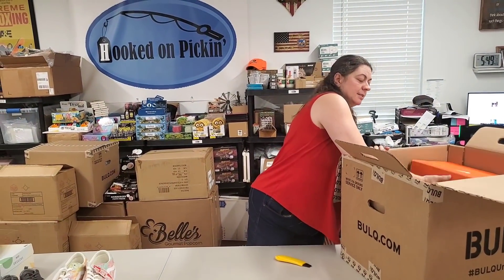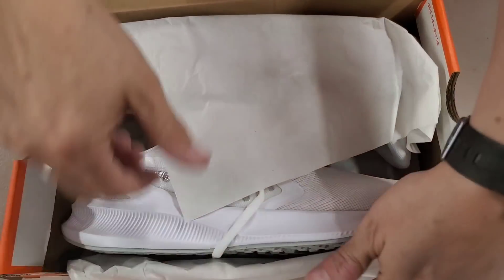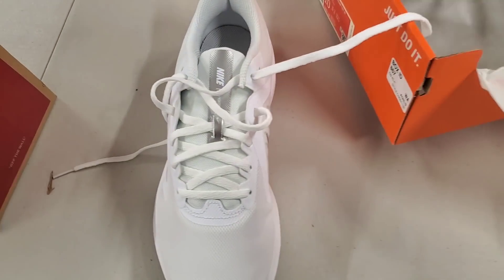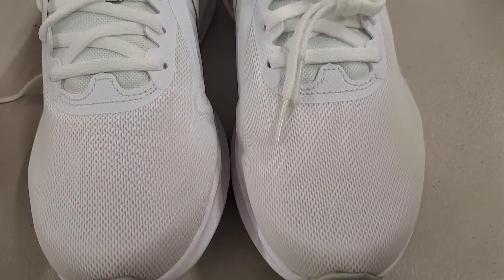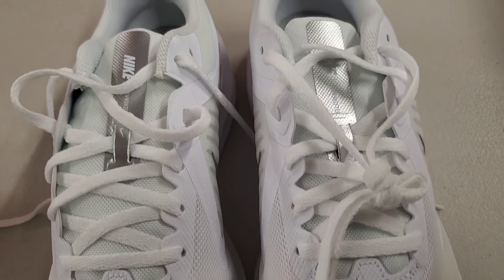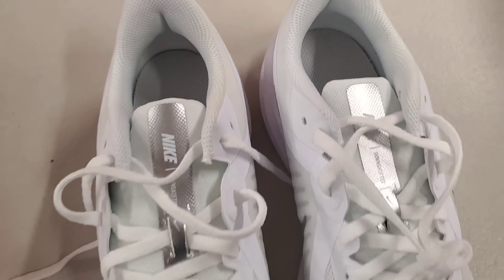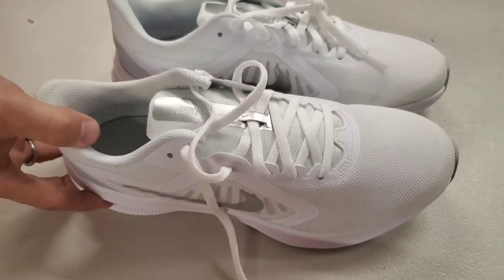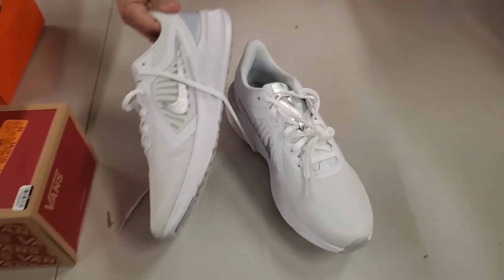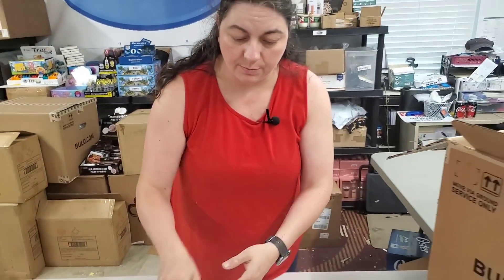I see some Nikes! Some white tennis shoes — these are running shoes. They are a women's size 10, UK 7.5, European 42. Look at the reflective details — the swoosh symbol is reflective, and the back of the shoe is reflective too. They're definitely for runners, especially early morning runners.